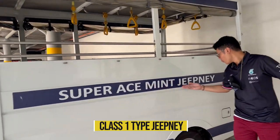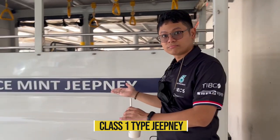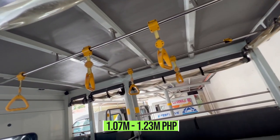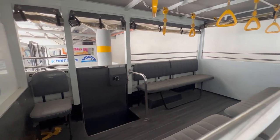The class 1 jeepney type — note that the class 1 is not approved in Cebu; only class 2 and class 3 are approved. But if you're not from Cebu and you're interested in the class 1 jeepney type, it will cost you 1.07 million to 1.23 million pesos.